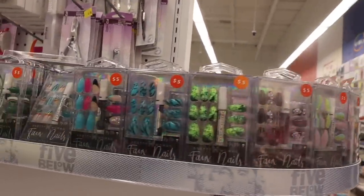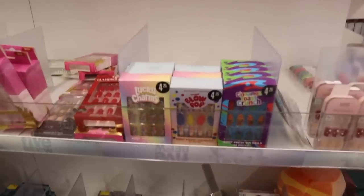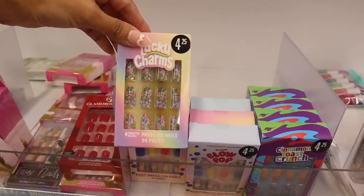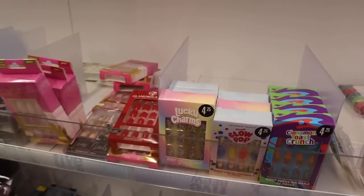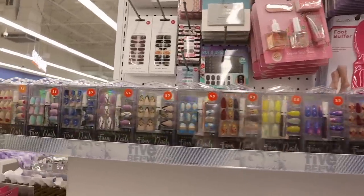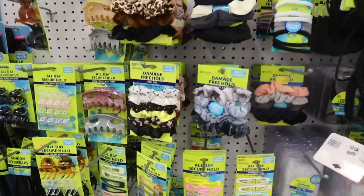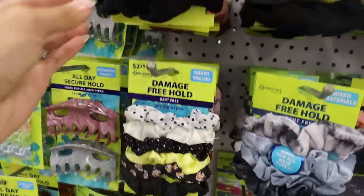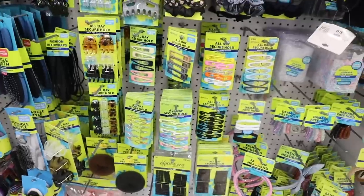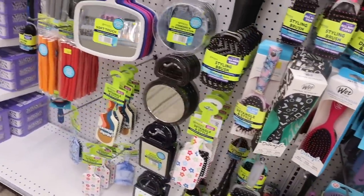Over in the makeup section they have a head massager and so many nail sets — flower ones with bling, and themed ones like Blow Pop, Cinnamon Toast Crunch, and Lucky Charms, priced at $4.25. On the other side there are damage-free hold hair ties with sunflowers, velvet ones, and all-day secure hold clips in yellow, blue, white, and purple. And check out this flower brush — it's definitely new!